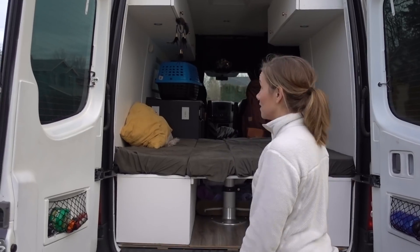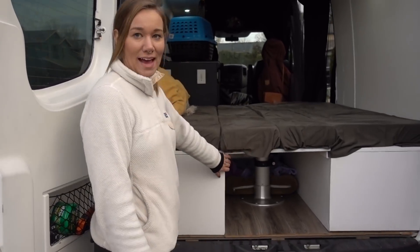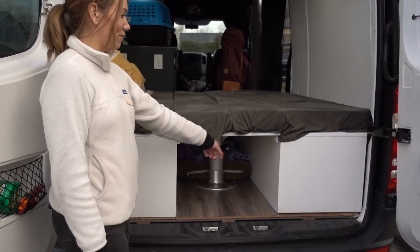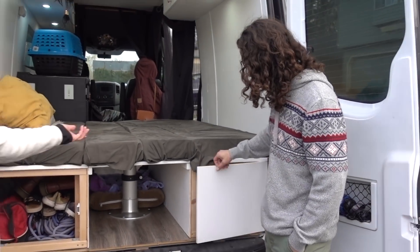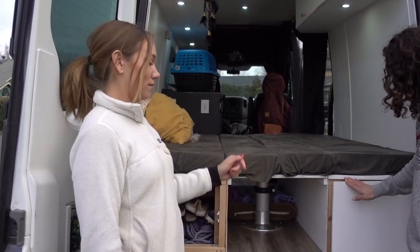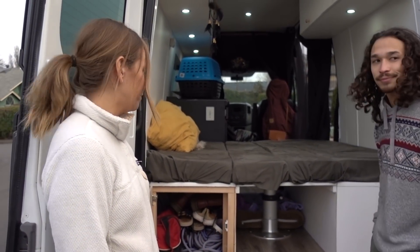In the back of the van we made it easy to access our under-bench storage by adding little doors, so we don't have to lift the full bench. Things you grab a lot, like shoes, are right at the front — it's very convenient.